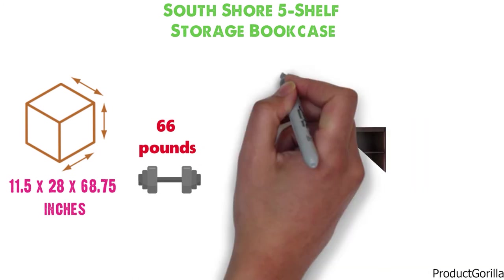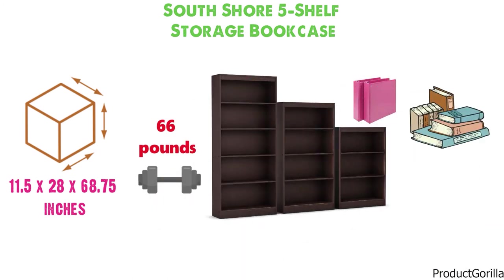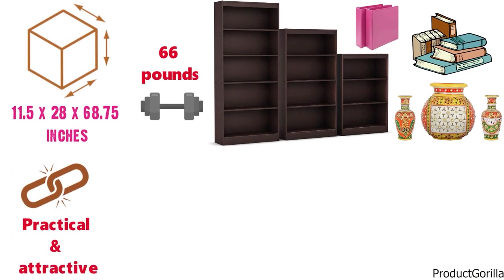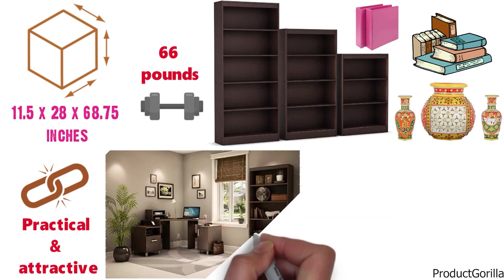The South Shore Bookcase offers a contemporary home storage ideal for your binders, books, or decorative items. This versatile shelf is both practical and attractive with its sleek modern styling that will complement any existing decor.